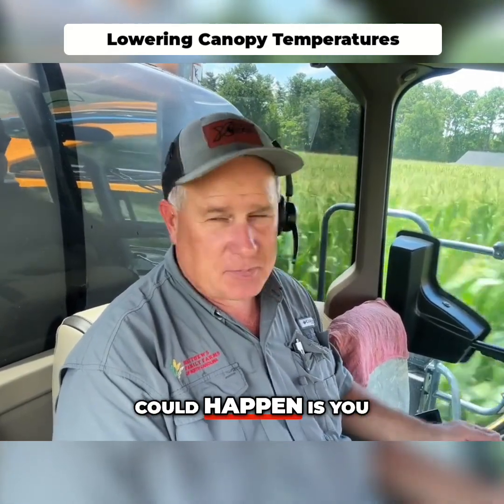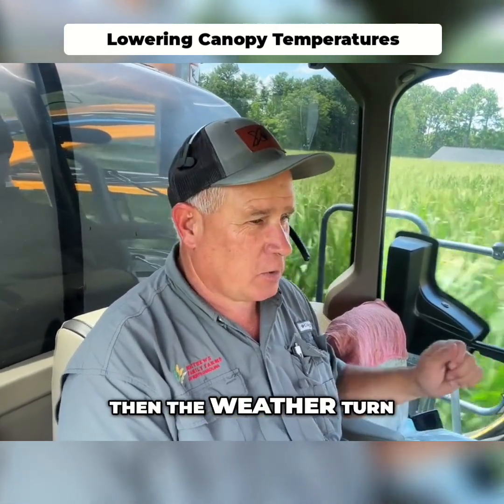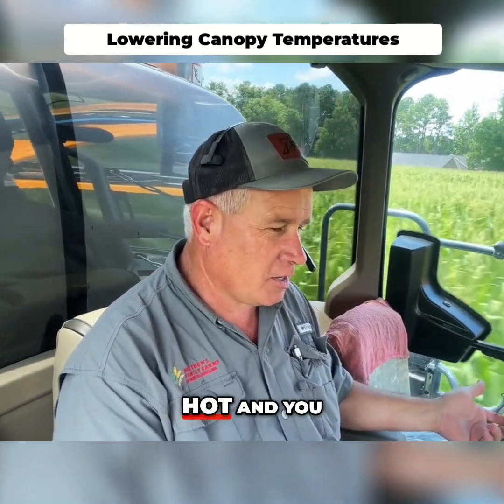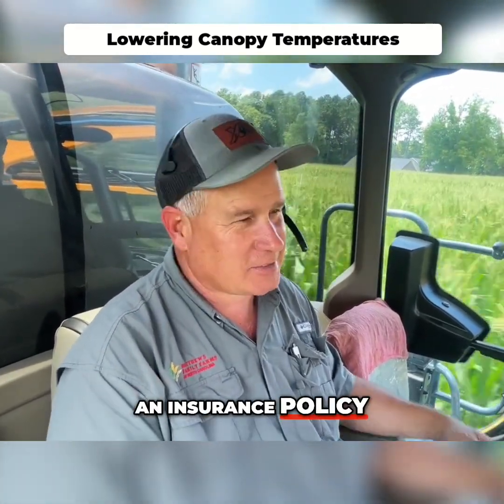And the best thing that can happen is you spend the money on it and then the weather turns out real nice and mild with good rain and it doesn't turn hot and you didn't need it to start with. Kind of like an insurance policy.